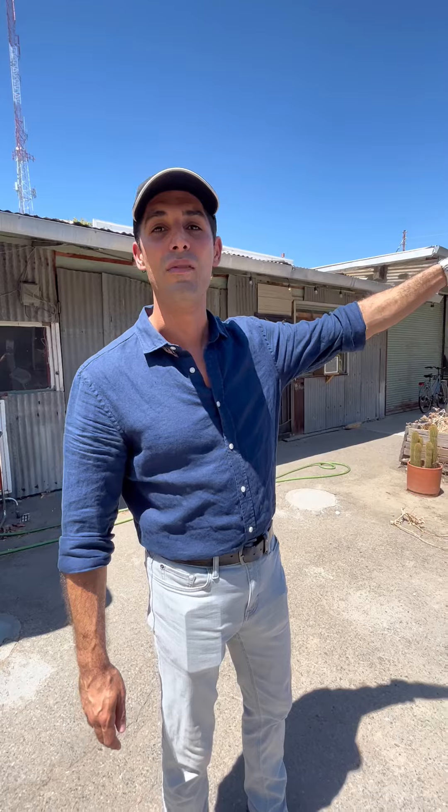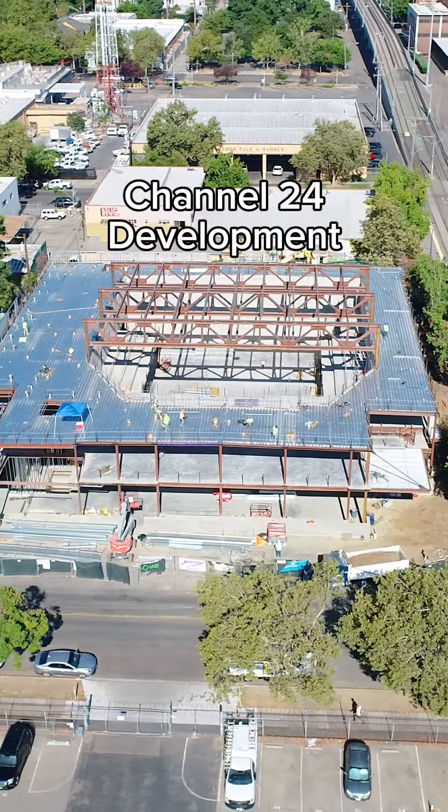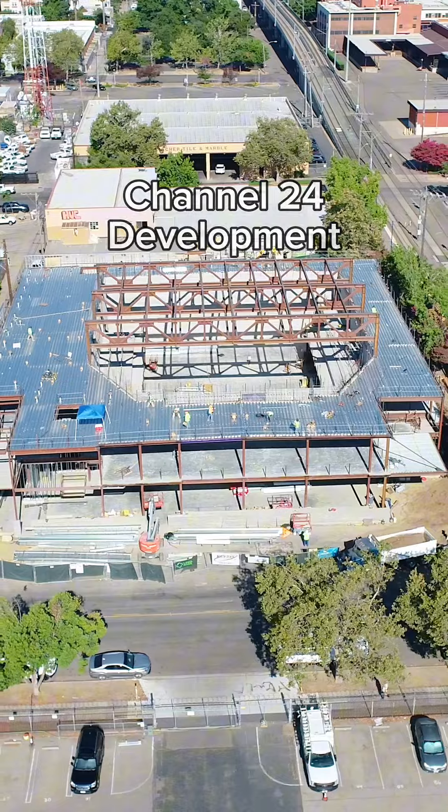The only thing you hear in the background is construction — that's because they're building a new events venue just across the alley on 24th Street. It's going to be a really great thing for Midtown and bring thousands of people here every single year.